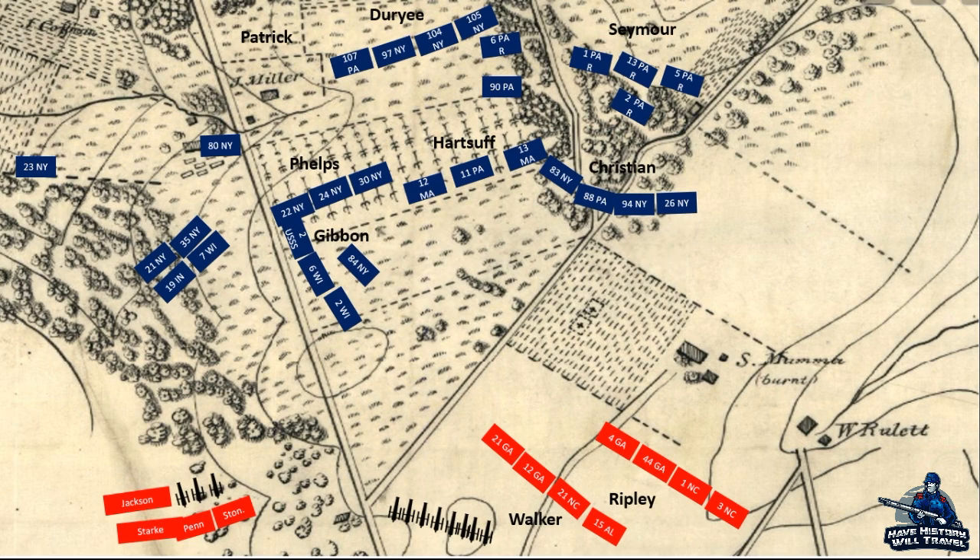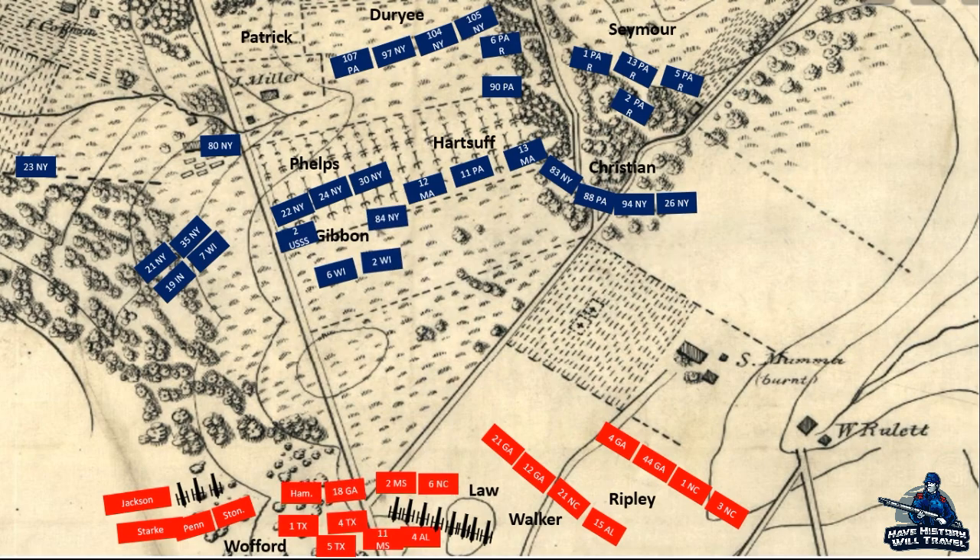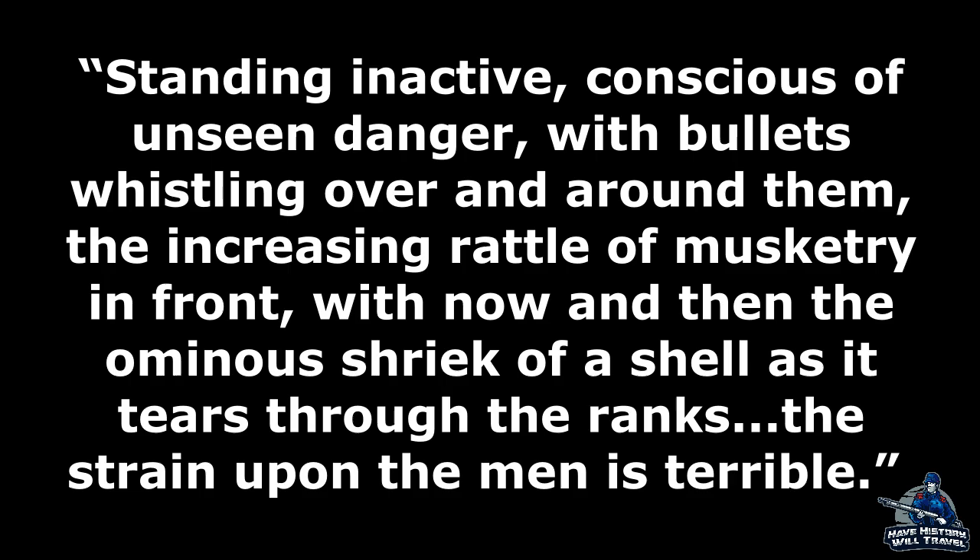The situation was dire for the rebels. Word got to General Hood that his troops were needed. His veterans began filing in around the Dunker Church around 7 a.m. A member of the First Texas remembered: standing inactive, conscious of unseen danger, with bullets whistling over and around them, the increasing rattle of musketry in front, and now and then the ominous shriek of a shell as it tears through the ranks. The strain upon the men is terrible.